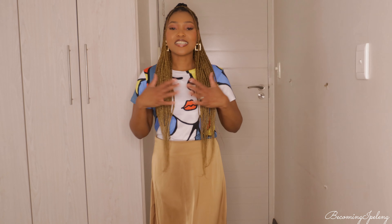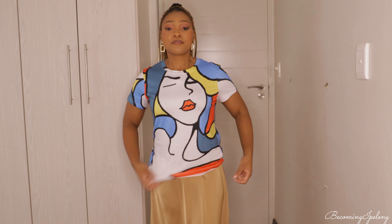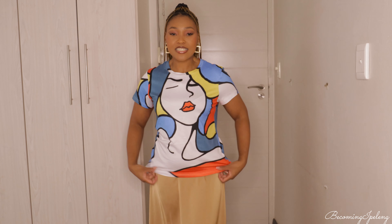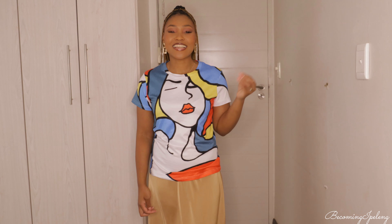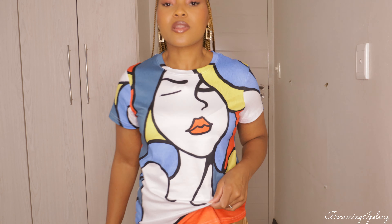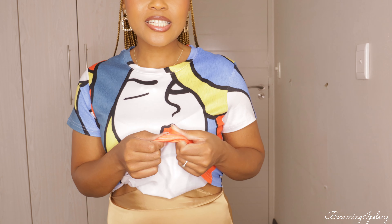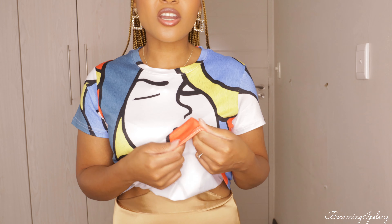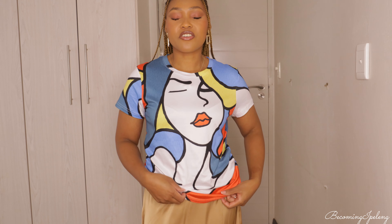I was actually wearing this printed t-shirt yesterday with a pair of jeans and it looked beautiful. I wish I'd taken a picture. It would go well with blue or black jeans. The material is a bit more polyester than I expected — not much cotton in it — but it's great nonetheless and I love it.